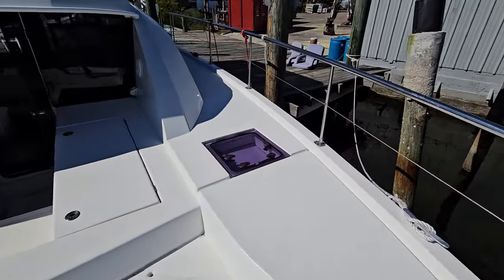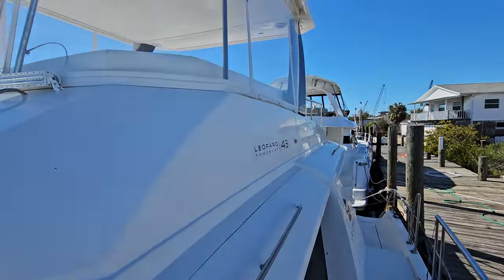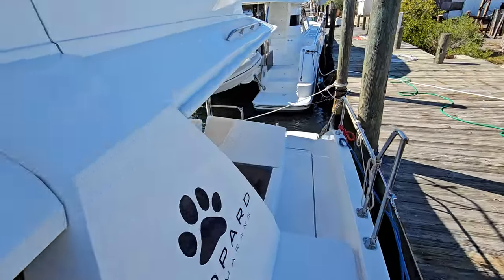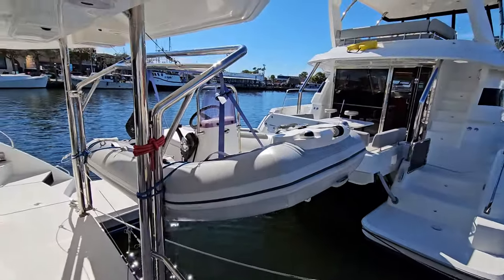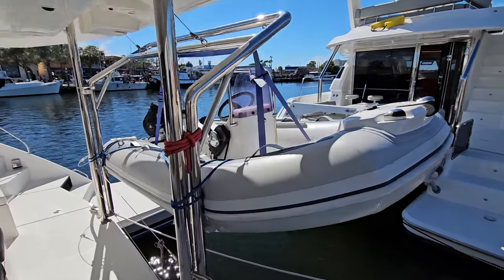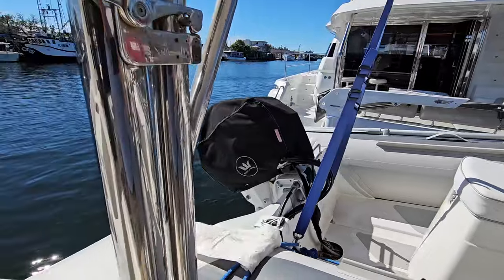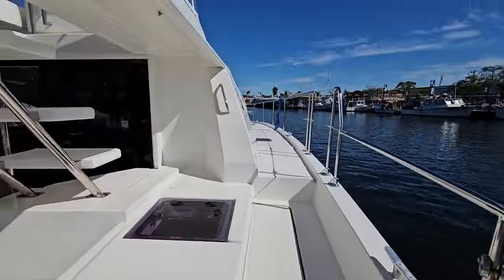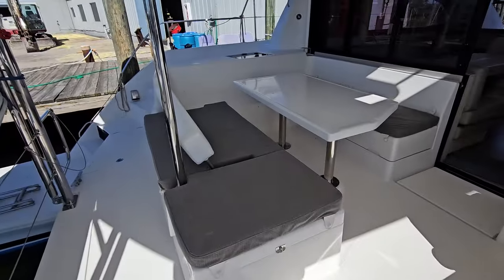Making our way back to the aft cockpit, you'll notice nice wide walk-arounds. That dinghy there can be included with the purchase — it's newer and also has the outboard. Here's your aft cockpit seating.